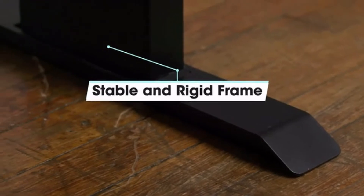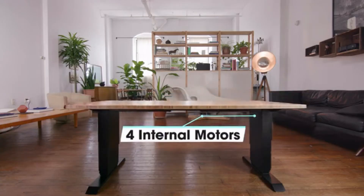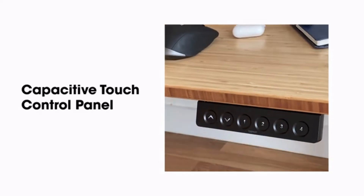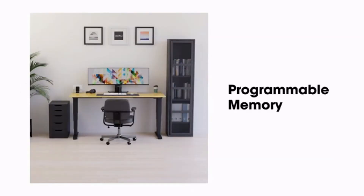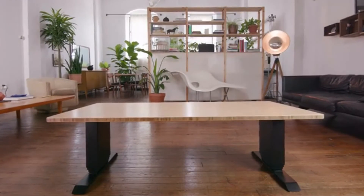The wider legs give it an incredibly stable and rigid frame. Four internal motors give our desk an extremely fast rate of adjustment. To make it more responsive, we designed a capacitive touch control panel. Additionally, we included programmable memory so you can store your favorite positions and automatically return to them with a push of a button.